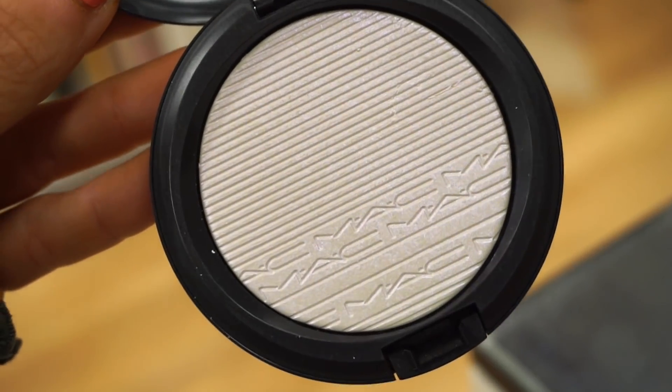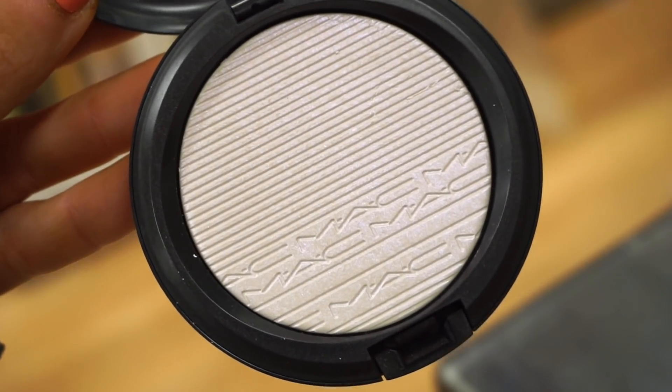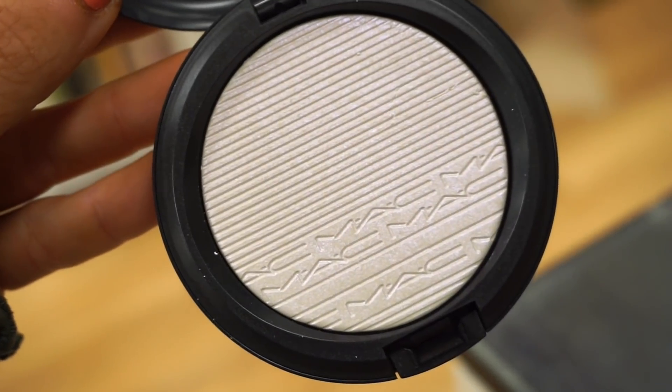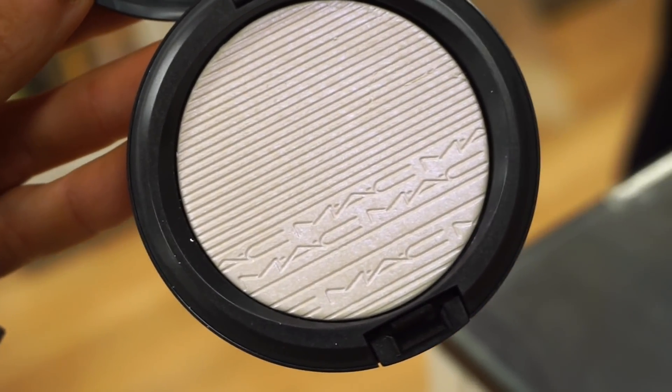The next two things I wanted to show you guys are from MAC as well — these are the Extra Dimension Skin Finish highlighters, going for $14.99, which I think is priced pretty well for MAC. Both are in the same shade, which is Soft Frost. Here's what the highlighter looks like — it's pretty much just a white highlighter but it has a pretty strong purple lavender-ish undertone, so just have that in mind if you're purchasing it.